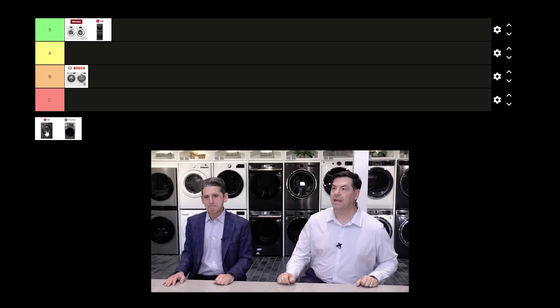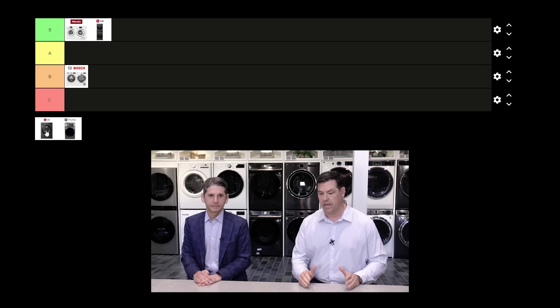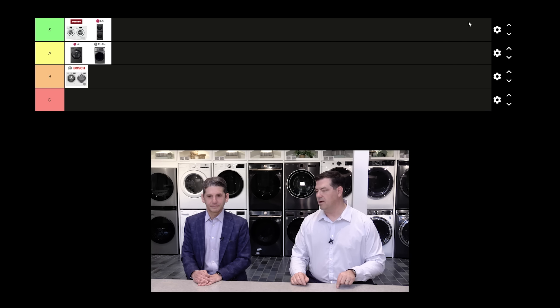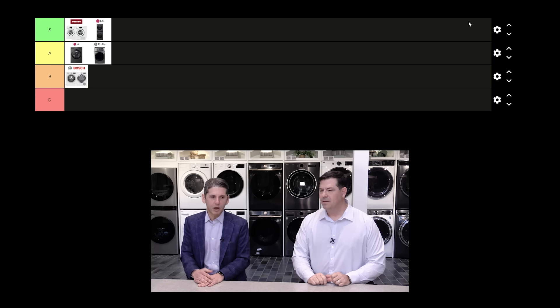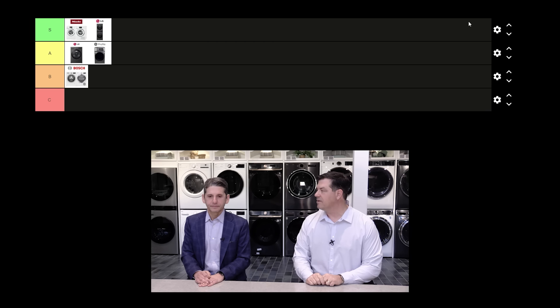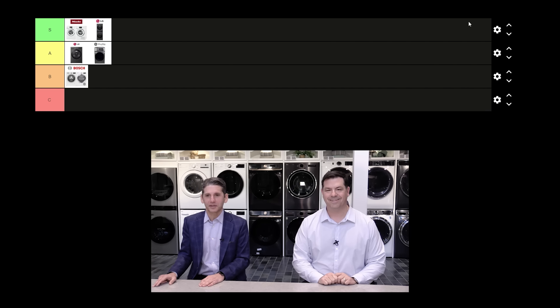I give both the LG all-in-one and the GE Ultrafast an A. I'm excited about what they're doing and I think they'll both get it right. They're definitely not an S like Miele yet — Miele has a track record of being at the very top of its game. These are different units; the spin speed is 1300 RPM versus Miele's 1600, so there's a bit more water going in. Comparing the LG to the Ultrafast directly, I'll give them both an A — or an S if they work, and a C if they don't, because we'll be on the hook for fixing everything.